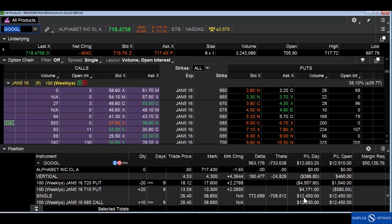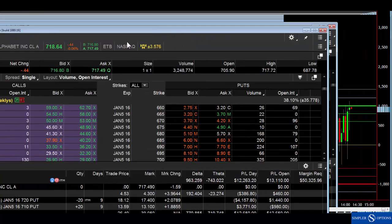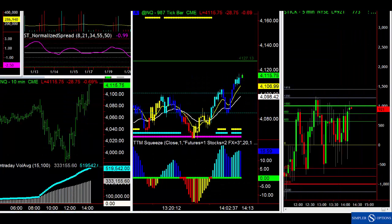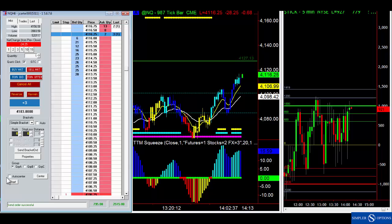We got Google at $26 in-the-money calls and also sold some put spreads. On ten contracts that's up about $12,000. Even if you don't trade futures, learning how they work will help with all your other trades too because it helps you catch reversals and things like that.